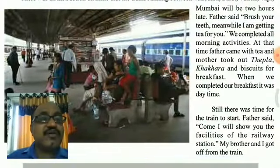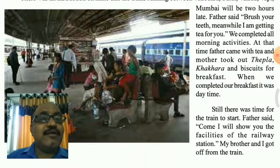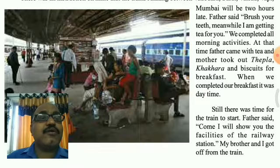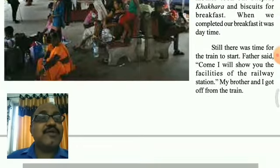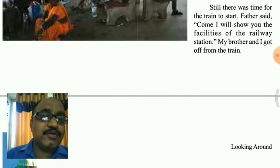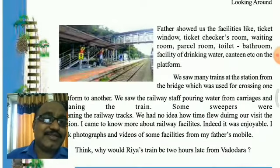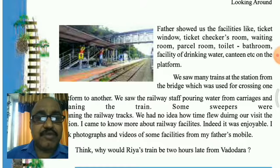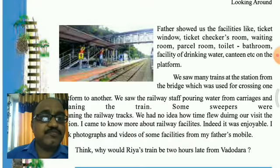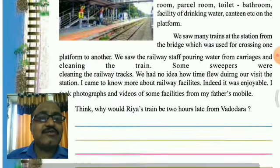Father told her to brush her teeth and meanwhile father went outside and brought some thepla and khakra for her. When she completed breakfast, there was still some time. So father told Rhea, let us see what facilities the railway station is giving. Father showed her facilities like the ticket window, ticket checker's room, waiting room, parcel room, toilet, bathroom, drinking water facility, canteen, etc. on the platform.